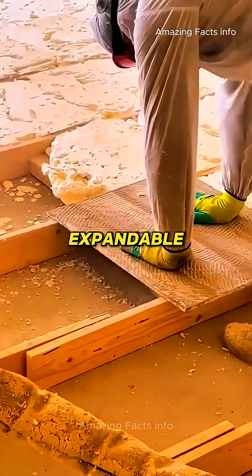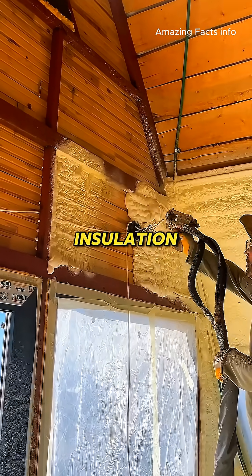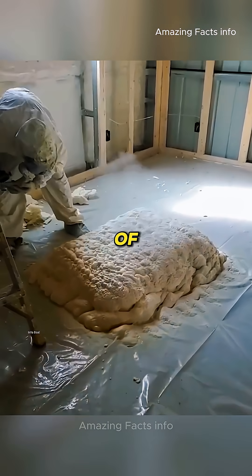This material, known as expandable polyurethane foam, is commonly used for building insulation. When sprayed from specialized equipment, its volume rapidly increases, expanding by dozens of times.